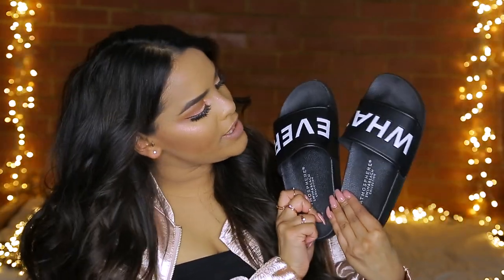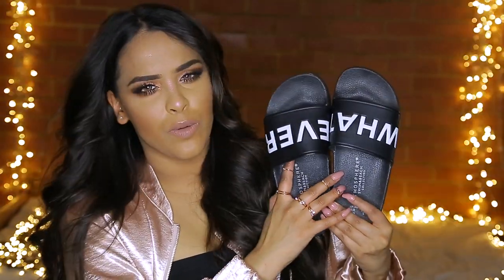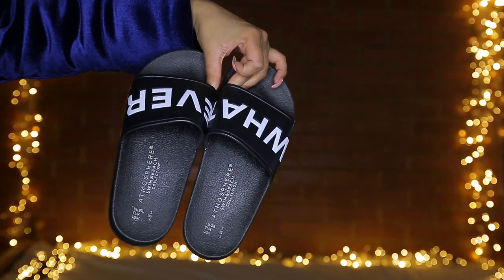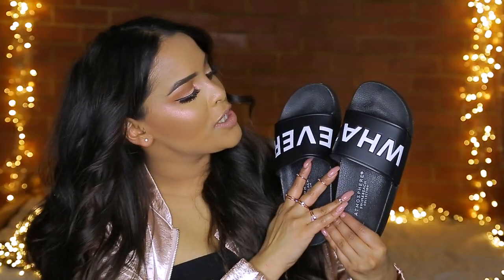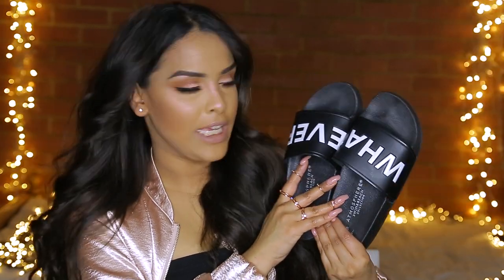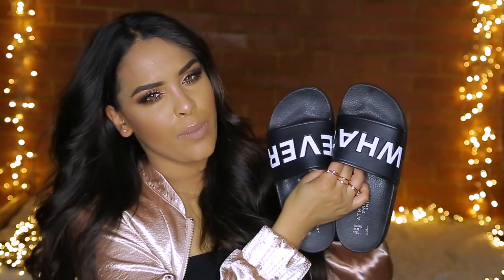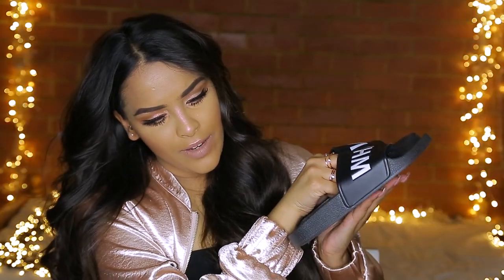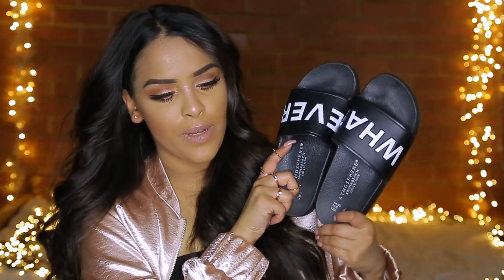The next thing I got were these sliders. When I saw them I was like, Primark, these are banging. There's also a blush colored pair that says 'Life's a Beach,' but I prefer these — simple black and white saying 'Whatever.' I got them because I thought they'd make a really cute Instagram picture. I've loved sliders ever since Rihanna came out with the Fenty Puma ones, but I couldn't justify that price, so these are perfect. I'm a size three, but they have so many sizes.